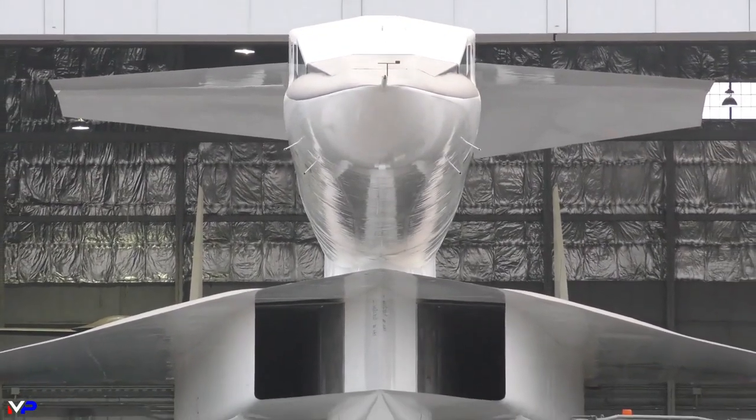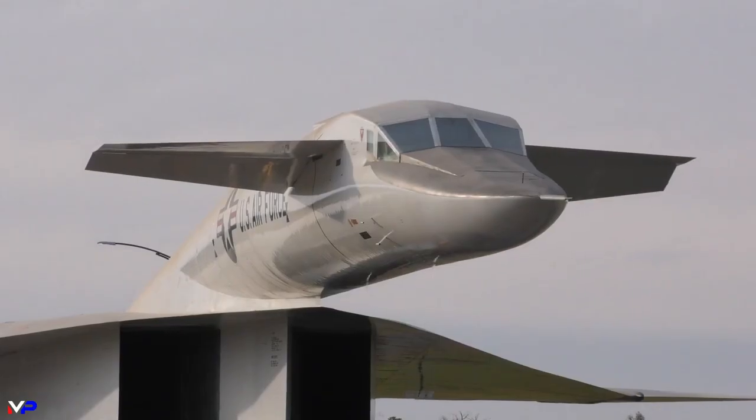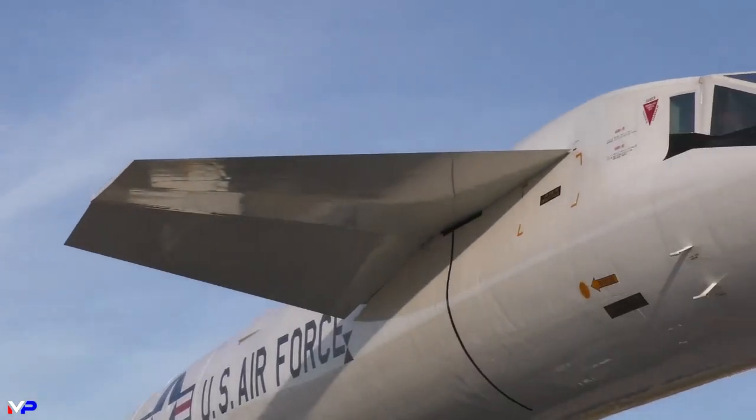The lessons of the Valkyrie on aviation cannot be overstated, from furthering understanding of the supersonic flight regime to the advent of the honeycomb panel, which almost every aircraft uses to this day.